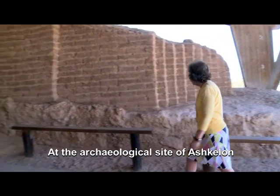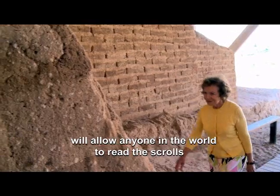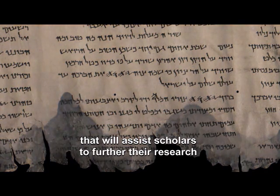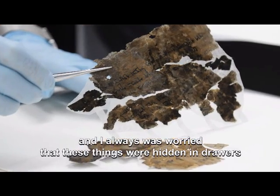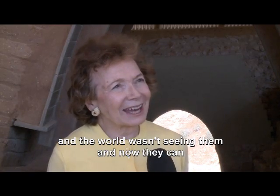At the archaeological site of Ashkelon, we met the person whose generous support will allow anyone in the world to read the scrolls. Spectral imaging will yield new readings of the text that will assist scholars to further their research. I am absolutely thrilled that we could do this. I was always worried that these things were hidden in drawers and the world wasn't seeing them — and now they can.